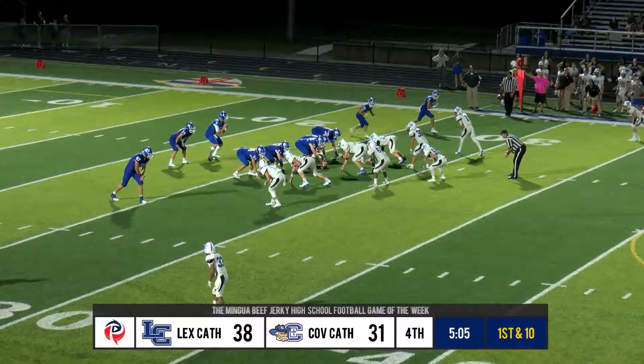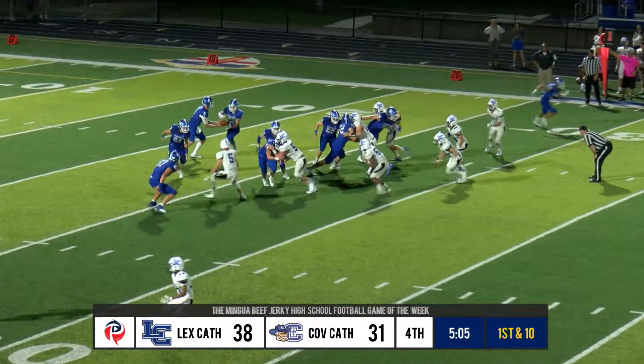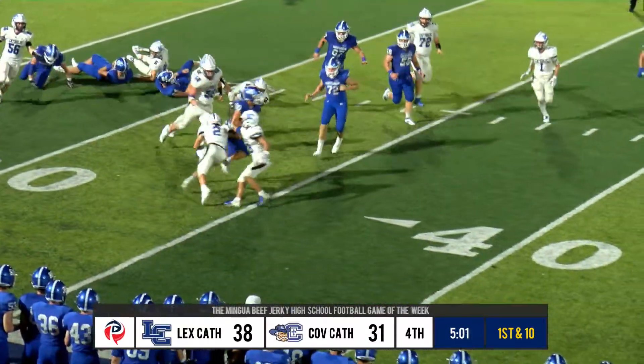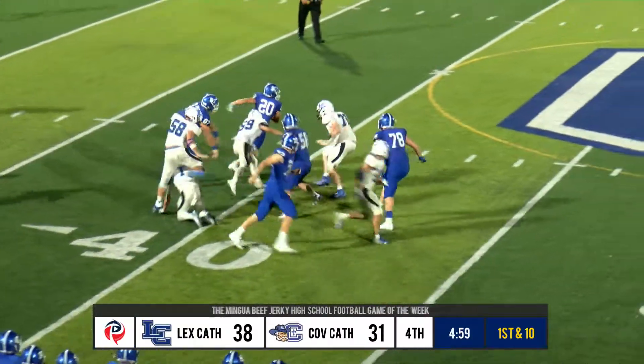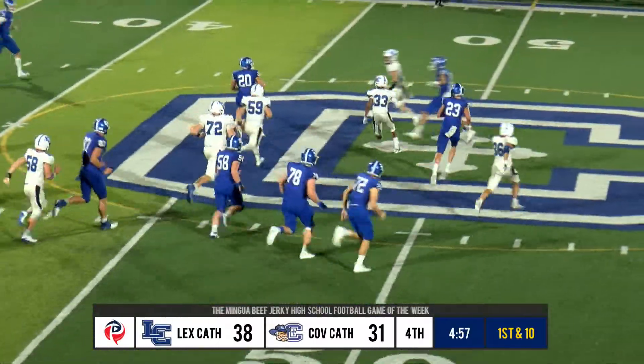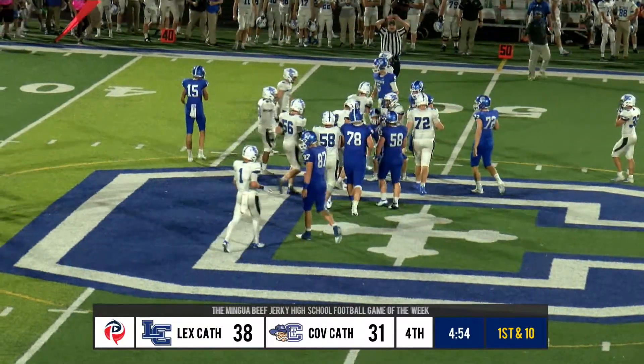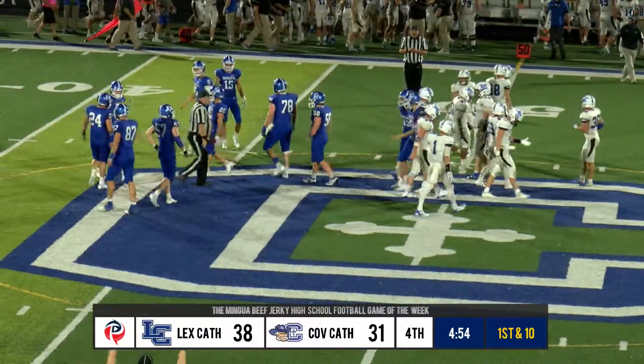He looks in the backfield with Jacob. Long snap. Gives motion, and that's Boydston to the 30, 35, Boydston to the 40. Cuts it back over the far side of 45, and there's a tackle at the 43-yard line turned in by J.D. Woodall.